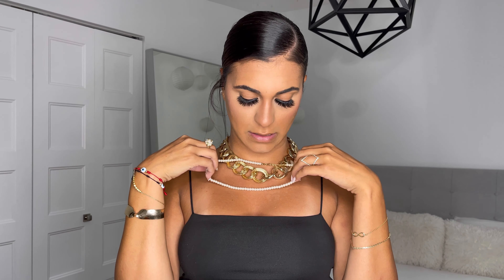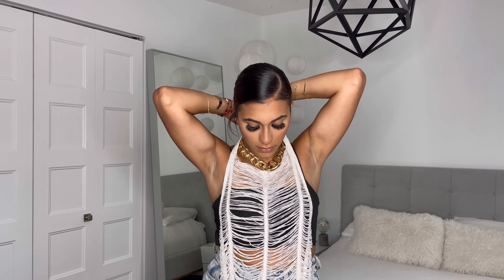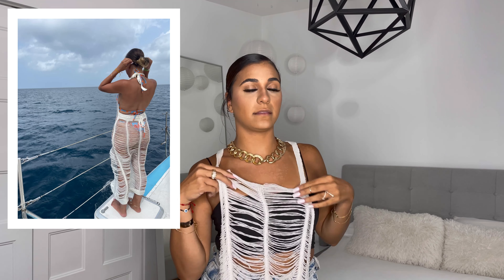Moving on to bikinis, bathing suits, and cover-ups — I bought this cover-up from Shein and I fell in love with it. You put your head through, do a knot, and put it around your neck. It goes all the way down and the back is backless all the way down to your butt, where you can tie it up.